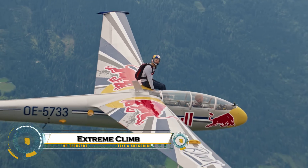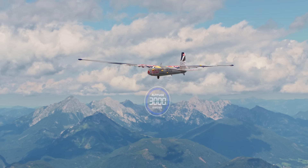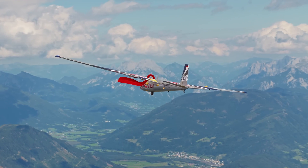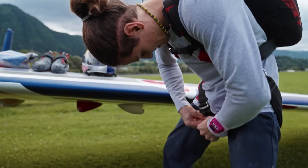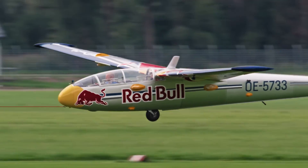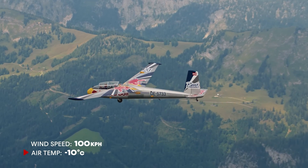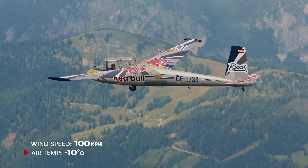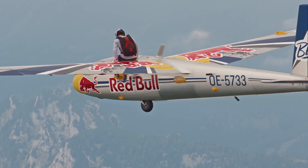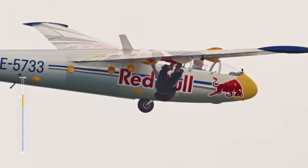Attempting the world's most extreme climb takes viewers into one of the most dangerous and unforgiving challenges on Earth. Imagine battling freezing winds, scaling vertical rock faces, and pushing forward with every ounce of strength while exhaustion and altitude fight against you. This climb isn't just about reaching the summit — it's about testing the limits of human endurance, courage, and survival. With every step, climbers risk their lives, facing conditions where even a single mistake could be fatal. It's the ultimate test of perseverance and the human spirit, showing us just how far people are willing to go to achieve the impossible.